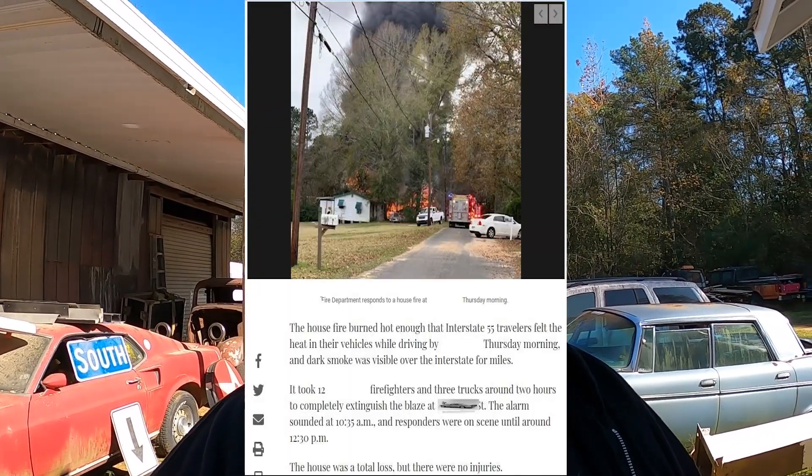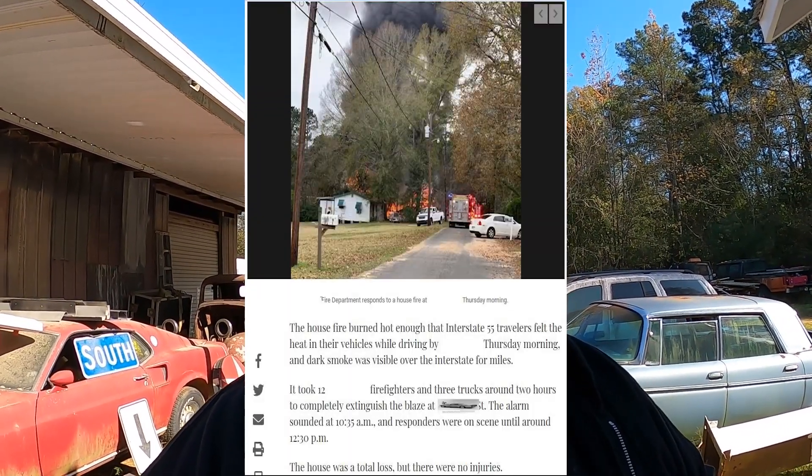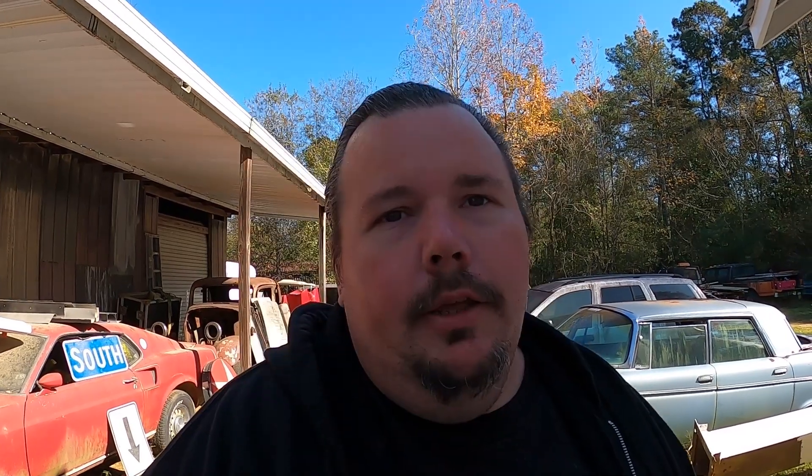It almost brings tears to your eyes — you're just like, man, that car sat there for all that time and then for something like that to happen. A little side note: the people were okay. It's a horrible tragedy that they lost their house, and here I am worried about a car. But I looked up the news article and was able to get in touch with some people, and everything was okay — they just lost the house and everything they had, which is very unfortunate.